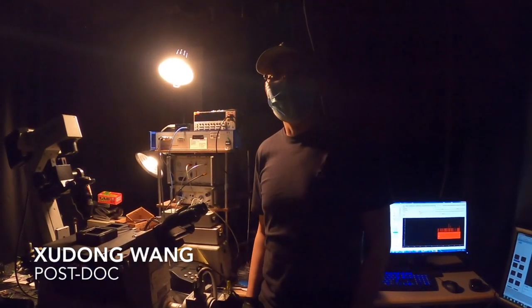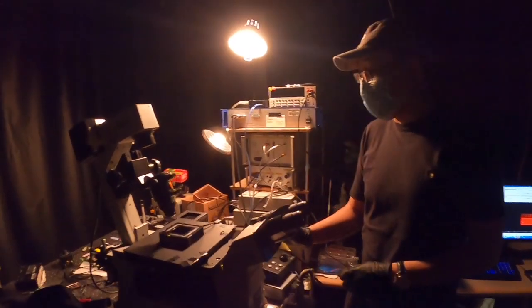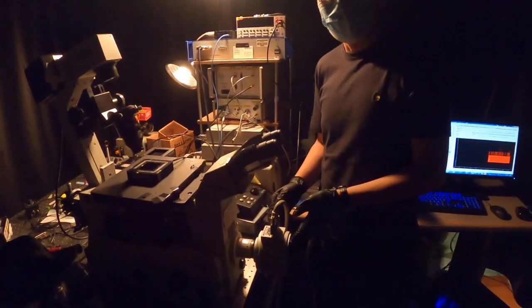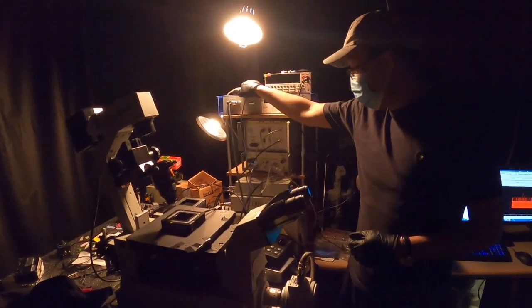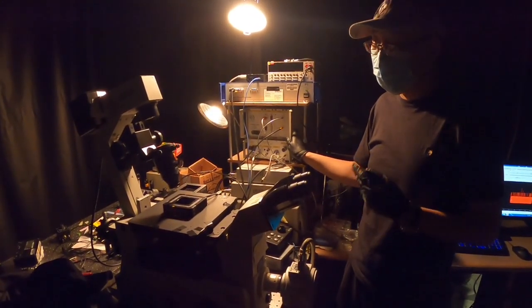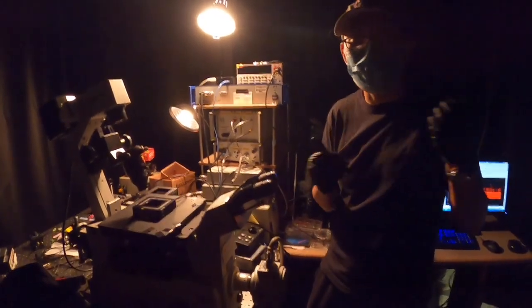Hi, this is Shido in the GINGER lab. I'm a postdoc right now and this is our inverted microscope. Normally we use it for microscopy and spectroscopy. You can use a CCD to collect the image, and you can also use the ultrafast optics to collect spectra. With the TC-SPC module you can collect time-resolved data like the photon emission lifetime and the photon correlation functions.